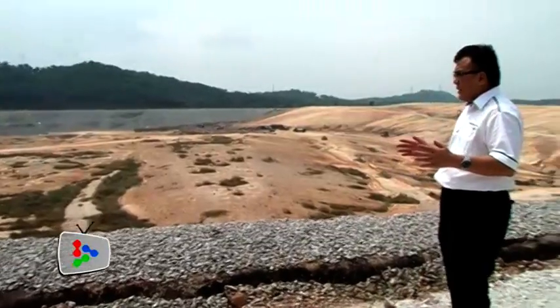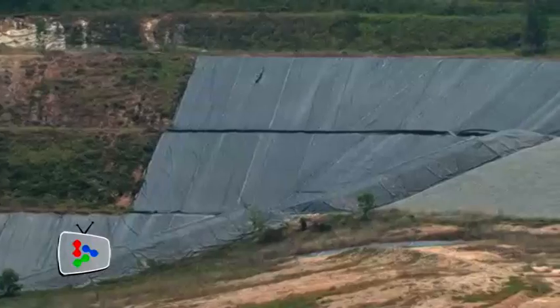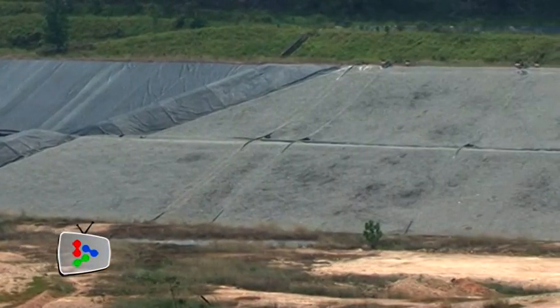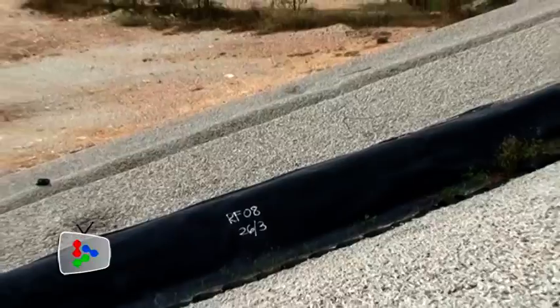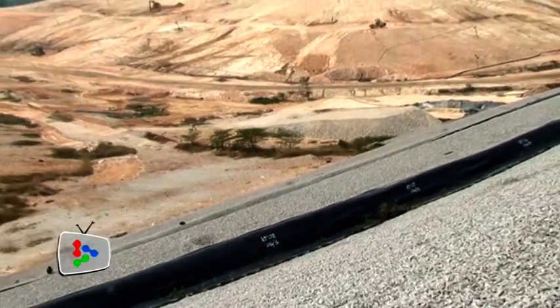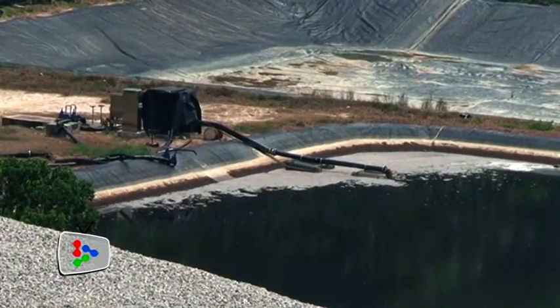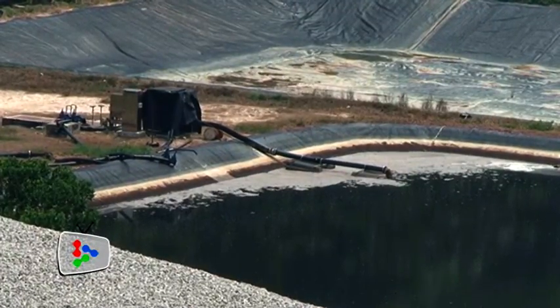The side slope has already been lined with the high-density polyethylene liner. It goes all the way to the bottom of the valley. After you lay the liner, you can put an immense amount of waste on top of it. The liner is to protect the leachate from getting into the ground.